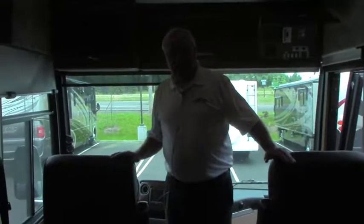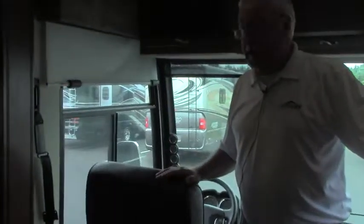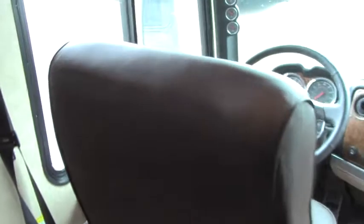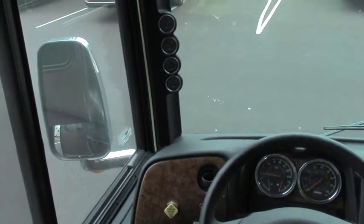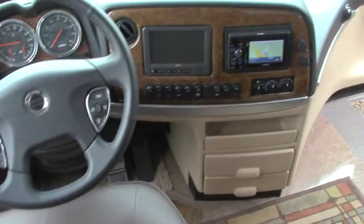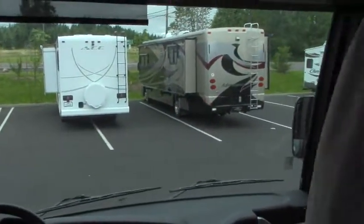Here we are inside the Ventana. What a beautiful coach this is. Newmar really pays attention to detail throughout. Extremely comfortable captain's chairs up front. The dash design of the cockpit is really friendly, with the gauges up high where they're really easy to see. Very nice layout — the monitors, your GPS, Bluetooth — great setup.